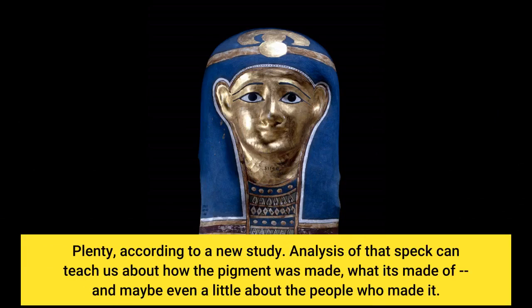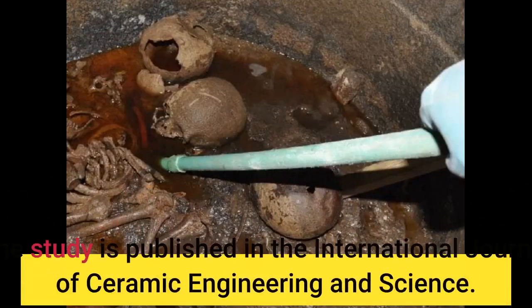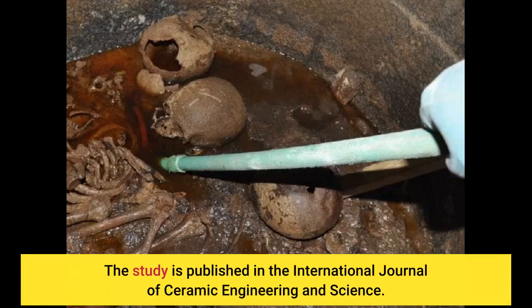Analysis of that speck can teach us about how the pigment was made, what it's made of, and maybe even a little about the people who made it. The study is published in the International Journal of Ceramic Engineering and Science.